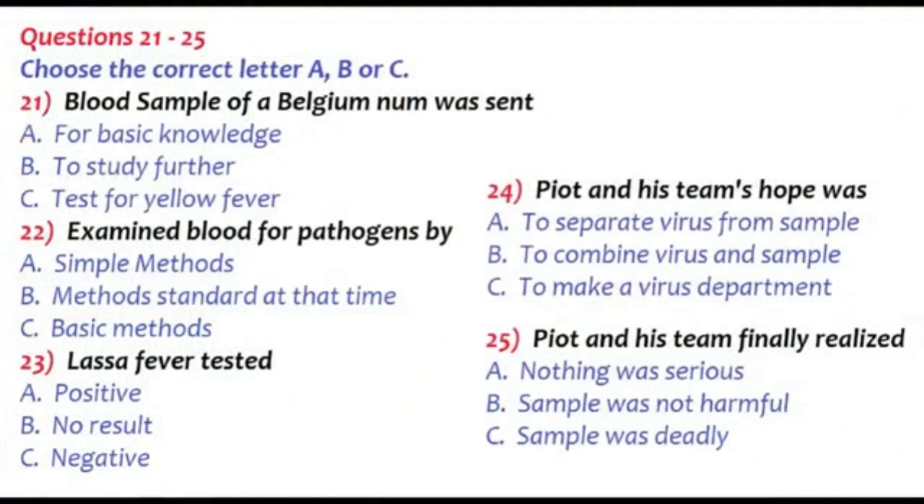Part 3. You will hear an interview conducted by an interviewer with scientist Peter Piot, who discovered Ebola, a dangerous disease. Both of them are conversing about the disease and its origin. First, you have some time to look at questions 21 to 25.